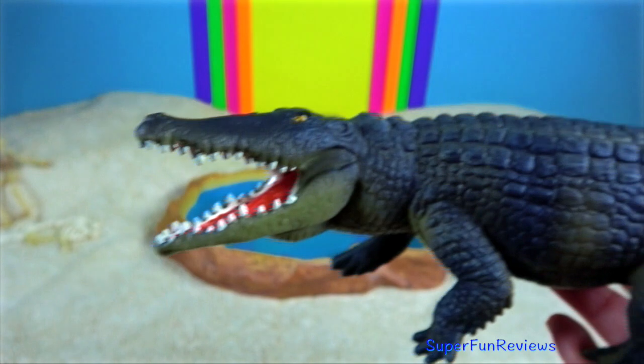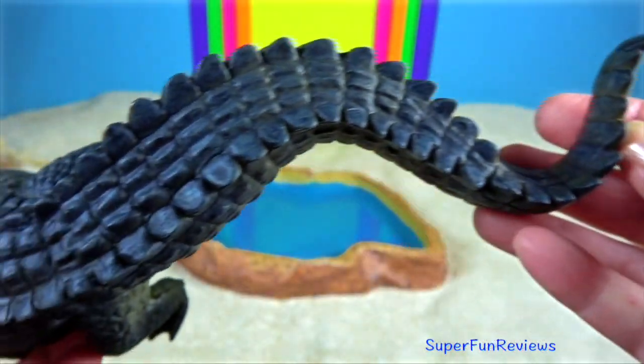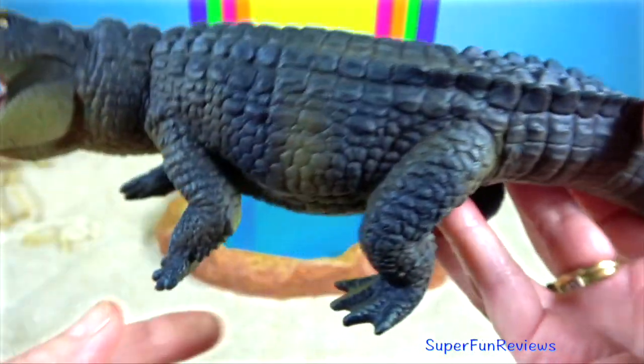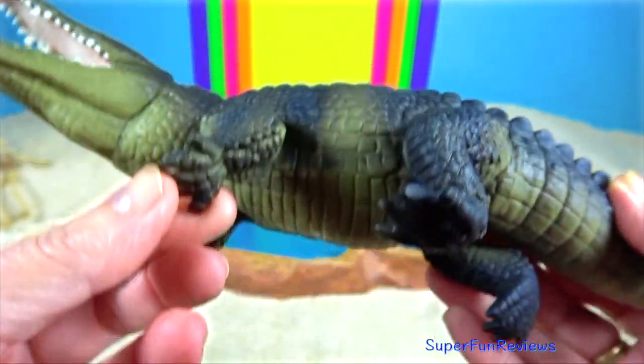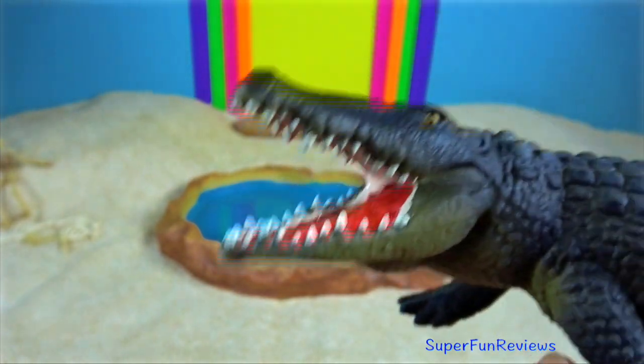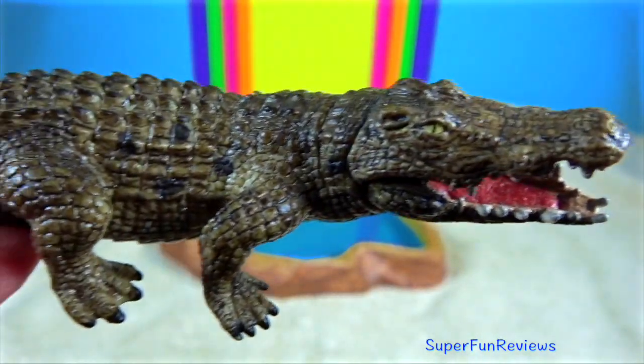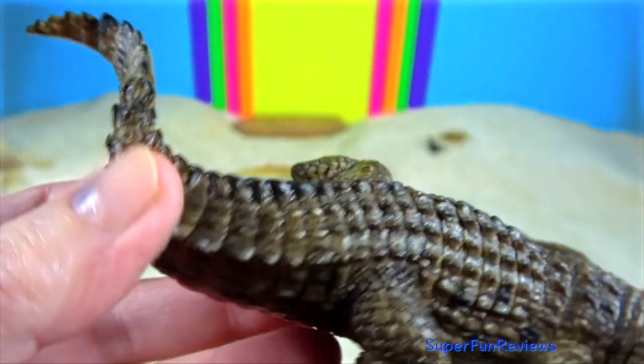Desert Crocodile. In the Sahara, there are fragmented populations of crocodiles. They survive the driest periods by staying in caves or burrows in a state of estivation, which is a type of dormancy or torpor.